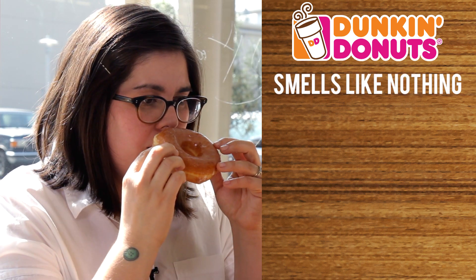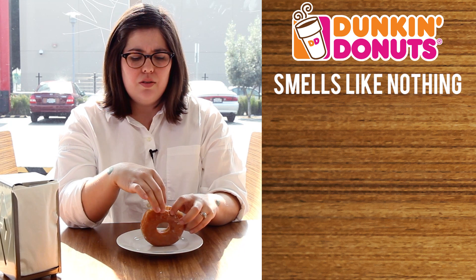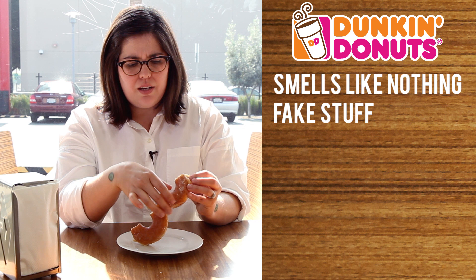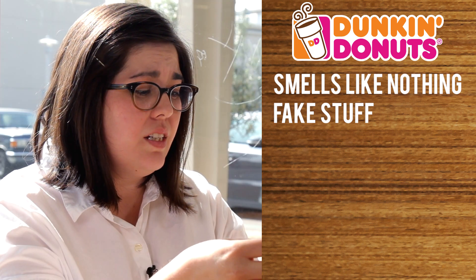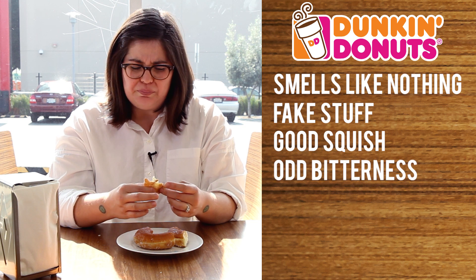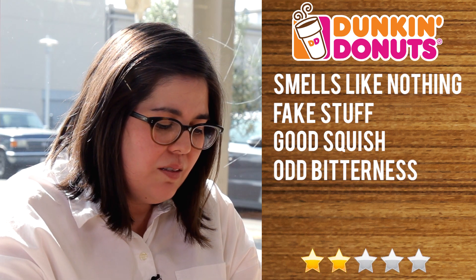So this is a Dunkin' Donuts raised glazed donut. It smells almost like nothing, which is really weird. It smells like it's got some fake stuff in it, like fake vanilla. It's got a good texture in terms of the squish and stuff, but there's a really odd bitter flavor. This donut probably gets like a two.